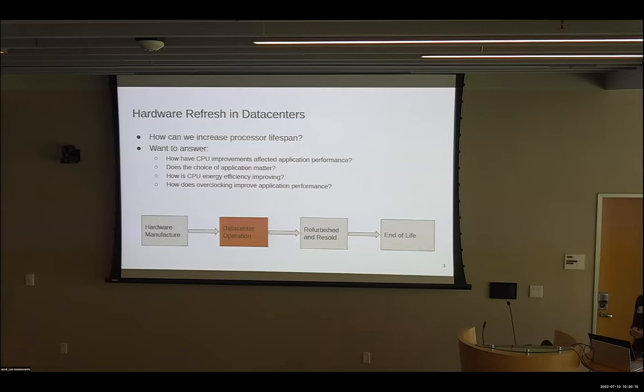In this research, we wanted to understand how we can increase processor lifespan and keep it in the data center for as long as possible, because that's going to lower that amortized manufacturing emission. Specifically, we wanted to answer that question with respect to application performance and energy efficiency: how have CPU improvements affected application performance? Does the choice of application matter? How is CPU energy efficiency improving? And with recent advancements in liquid cooling, we also recognized that overclocking might be a viable strategy to increase application performance.